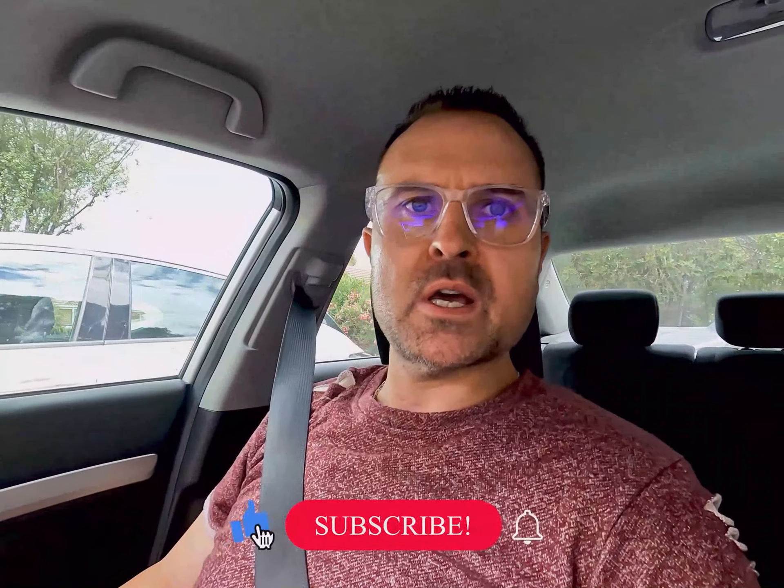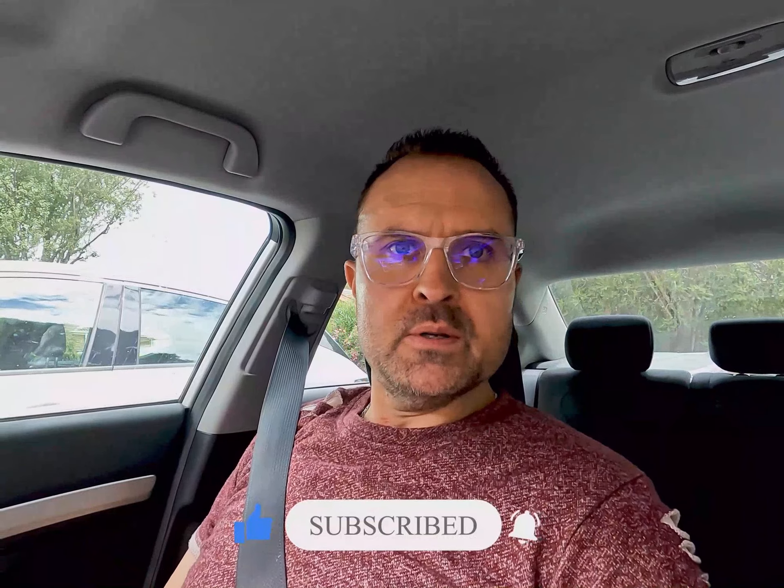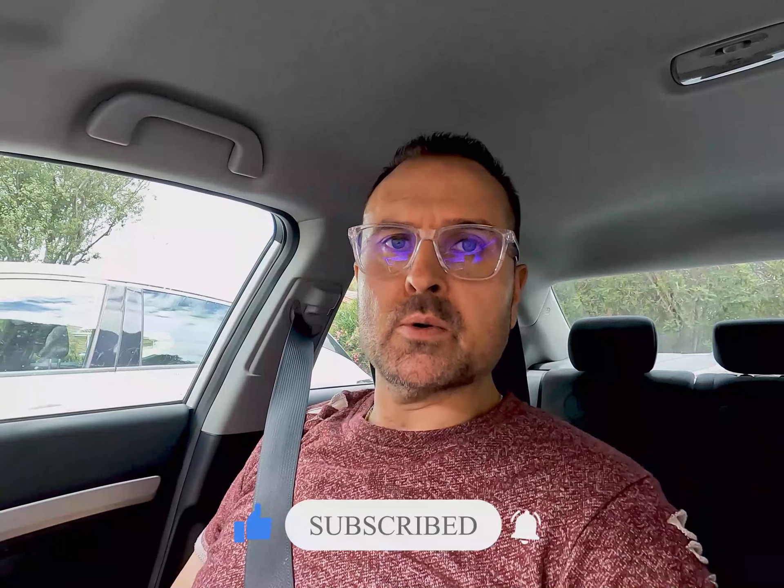Hey guys, Adam from Adventures Limitless just going to take you to Melbourne's best pizza place — you heard it here first. This is Melbourne's best pizza place, in my opinion of course. I'm a bit of a pizza connoisseur, so I love my pizza. But guys, you tell me in the comments if you're from Melbourne and you've had a really good pizza.